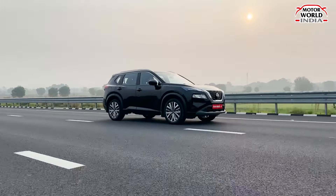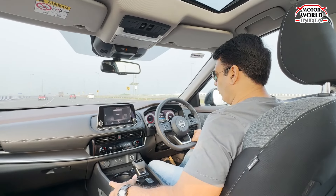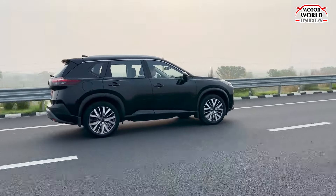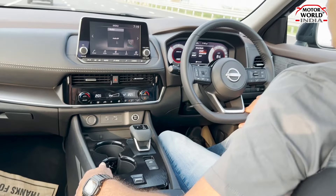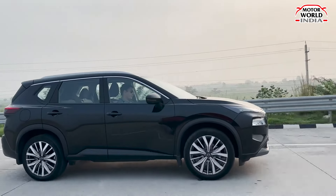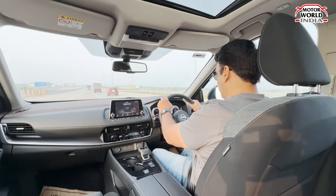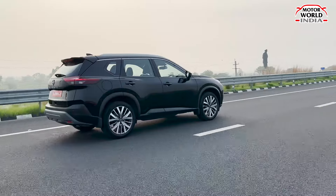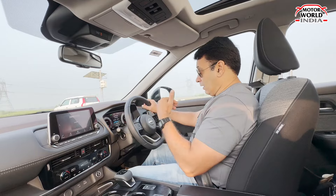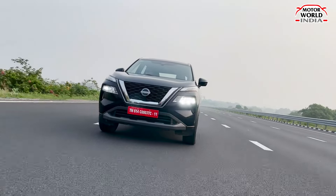I haven't encountered bad roads yet, but even at higher speeds there's a very premium drive feel. You can change drive modes — Standard, Eco for better mileage, and Sport for more instant power. In Sport mode, the exhaust note is evident and it gives you a nice sporty feel.